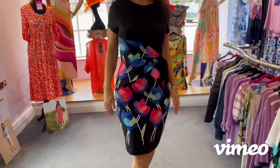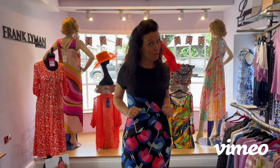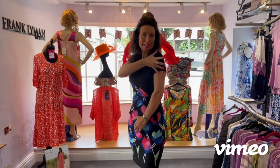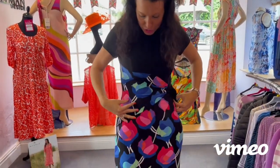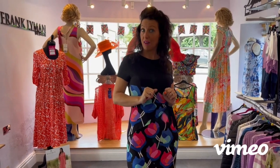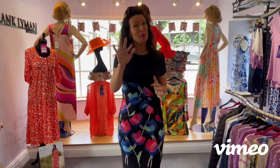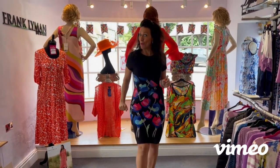And look at this gorgeous Frankie Lyman number. I love this — I think it's very, very slimming and it feels lovely on. You really do get what you pay for with this dress; it feels like wonderful quality. You've got your little cap sleeve for ladies that want to cover the arm — very flattering. You've got the popping of colours and this was £259.99 down to £175. We have a size 8, which is what I'm in, and a size 14 that runs more like a 12–13.